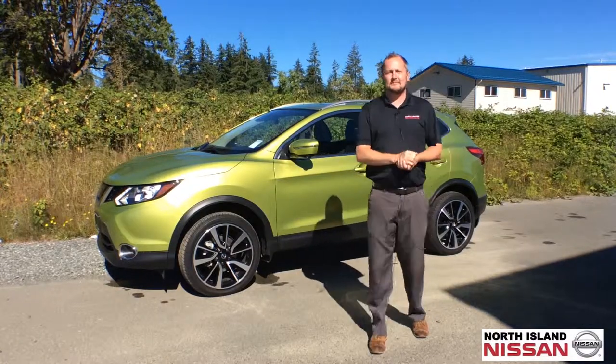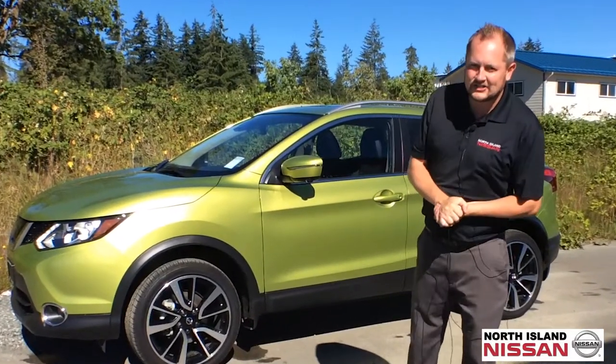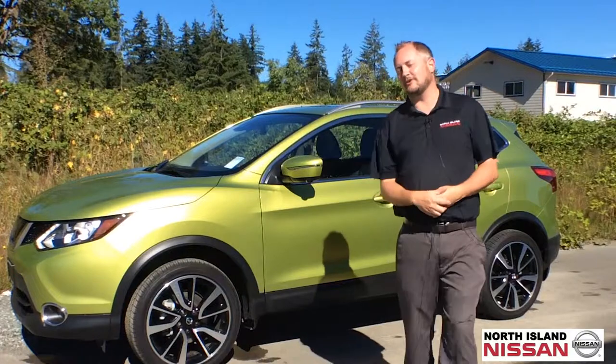Hey, Colin here at North Island Nissan. Today I'm going to show you an awesome piece of inventory we have — it's the 2018 Nissan Qashqai SL all-wheel drive in nitro lime green.